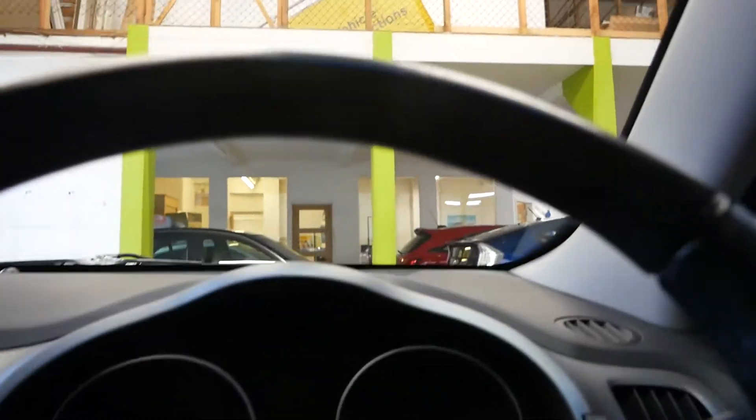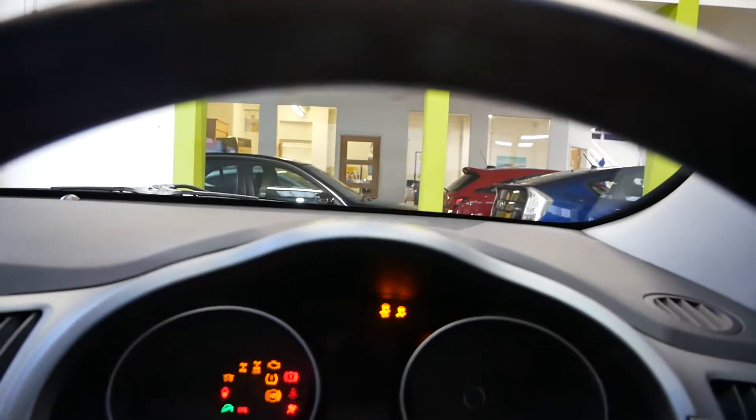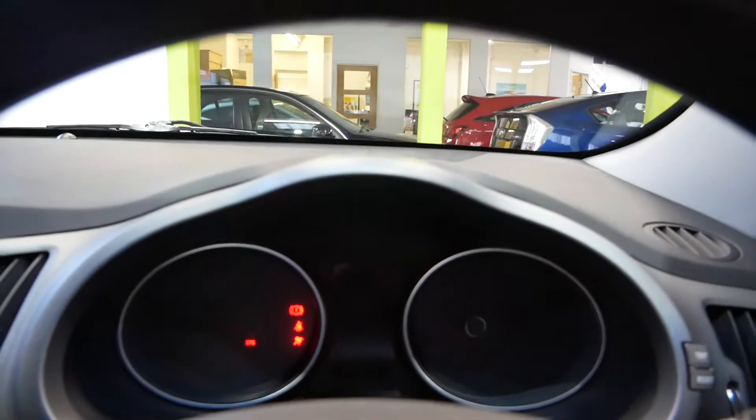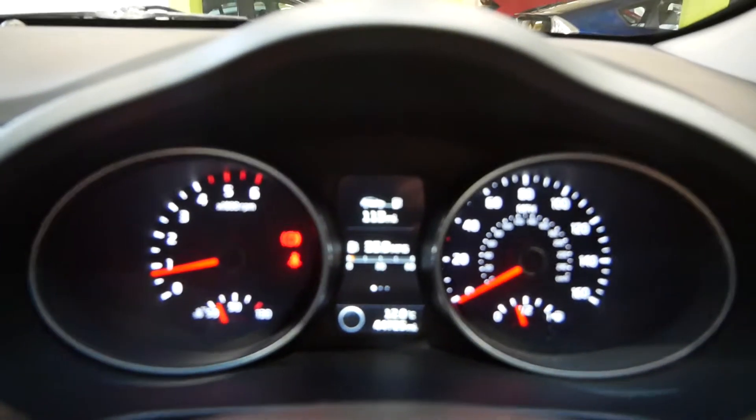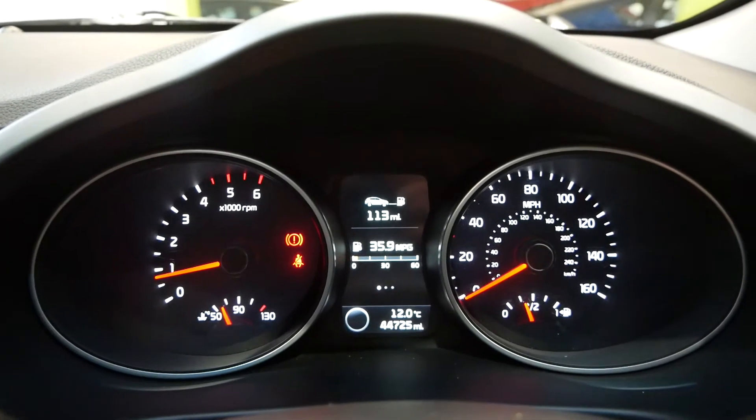Just going to jump in and start it up so you can hear it running. It does have a reversing camera on it as well that comes on in the middle screen. 44,725 on the clock.